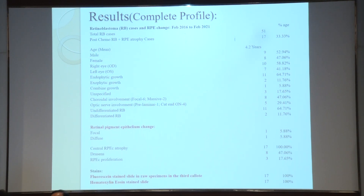The retinal pigment epithelium changes: focal was seen in one, diffuse changes were seen in one, central retinal pigment epithelium atrophy was seen in 17 cases — accounting 100% — and drusen was seen again in eight cases, and RPE proliferation in three.